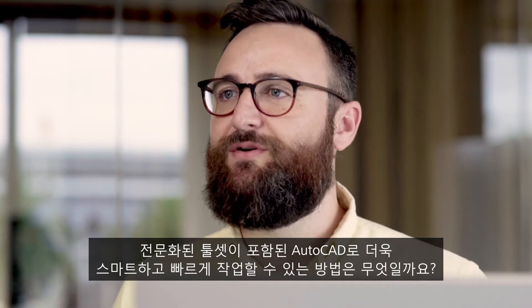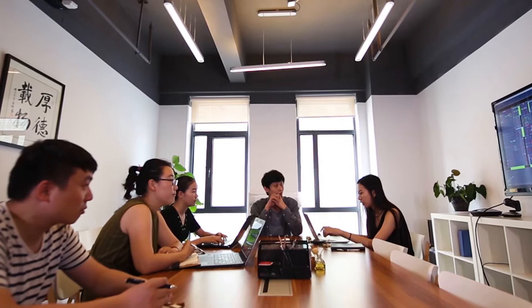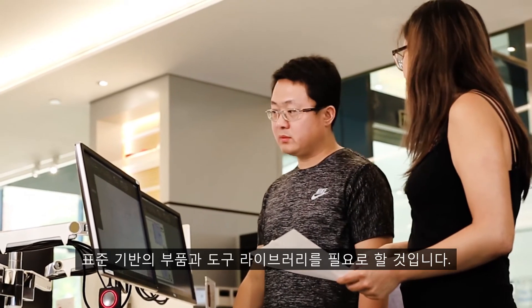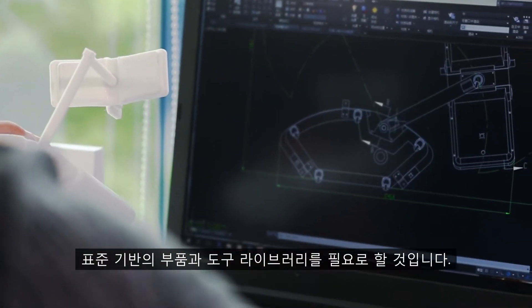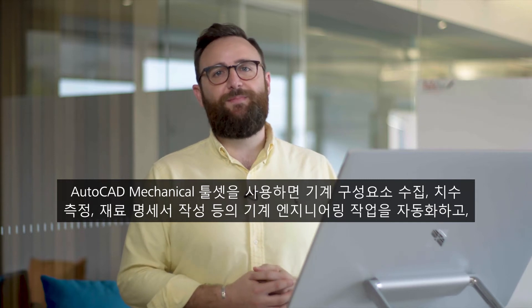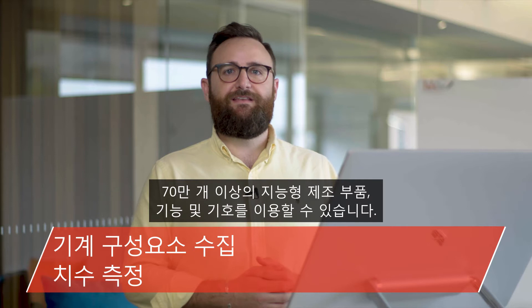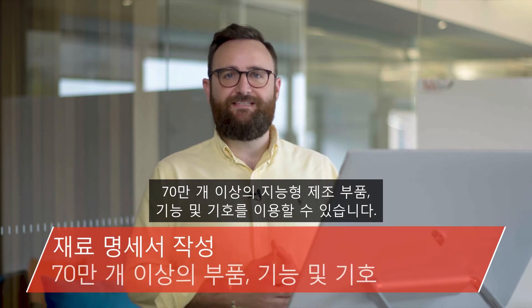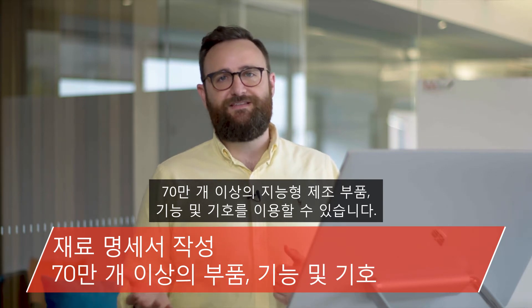So how can AutoCAD including specialized tool sets help you work smarter and faster? Maybe you need a library of standards-based parts and tools for creating, modifying, and documenting mechanical designs for manufacturing. The AutoCAD mechanical tool set allows you to automate mechanical engineering tasks such as gathering machine components, dimensioning, and creating bills of materials, as well as access to 700,000 plus intelligent manufacturing parts, features, and symbols.